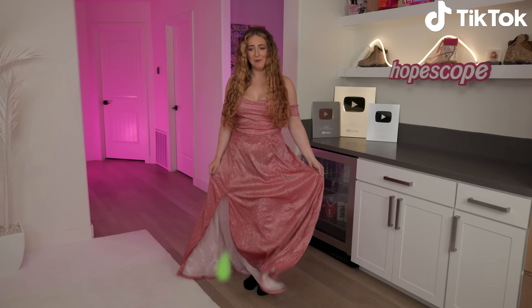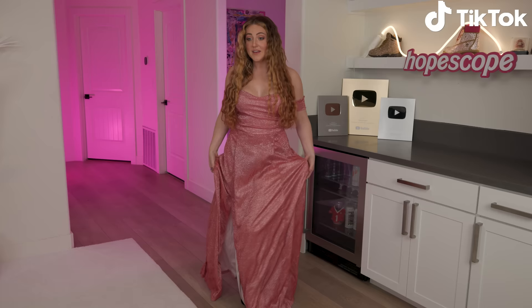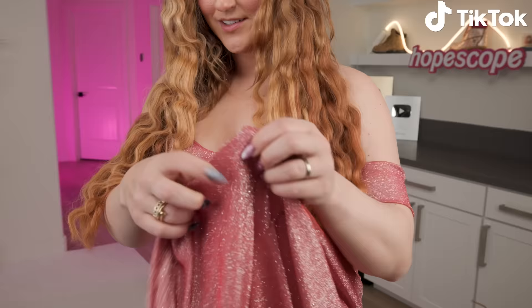Here is our TikTok dress. It's cute, but it really stinks. Whatever chemical they treat these with so that they don't get moldy in the mail smells real bad, but it's a cute dress. We have a little slit. The fabric is stunning — it is insanely sparkly.